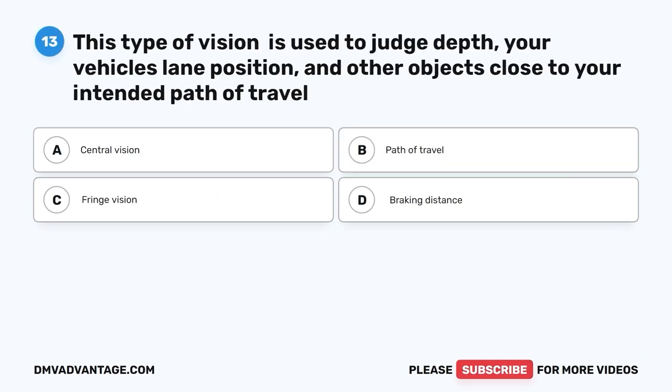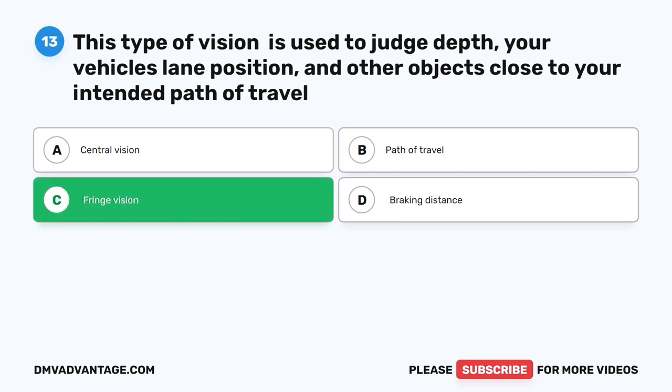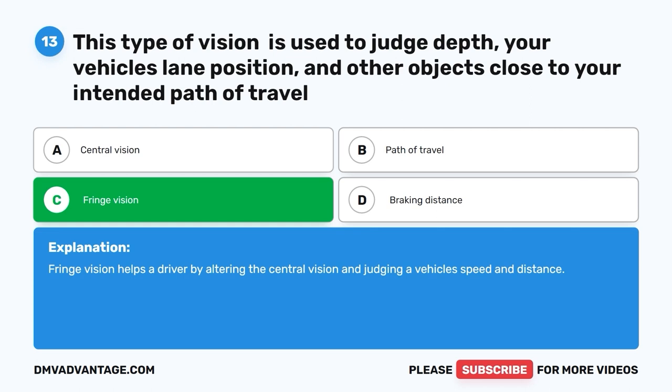Question 13. This type of vision is used to judge depth, your vehicle's lane position, and other objects close to your intended path of travel. A. Central vision. B. Path of travel. C. Fringe vision. D. Braking distance. The correct answer is C, fringe vision. Fringe vision helps a driver by alerting the central vision and judging a vehicle's speed and distance.